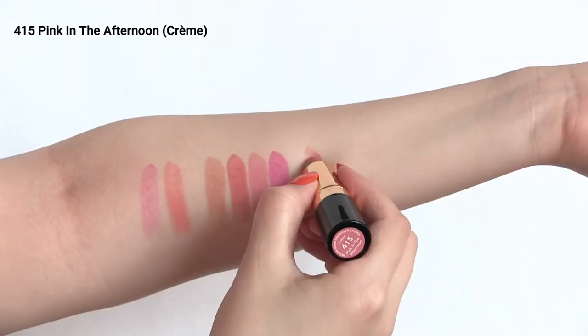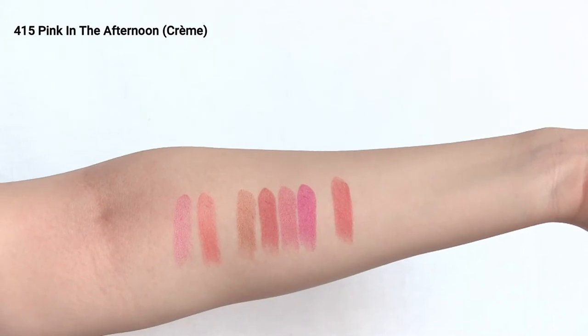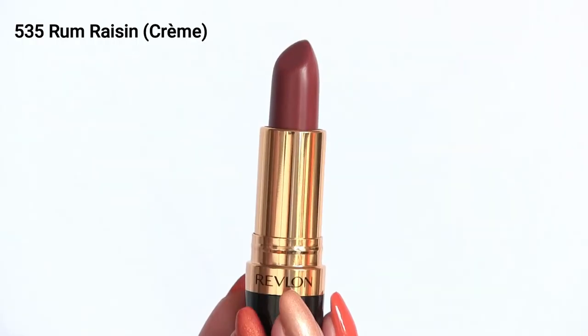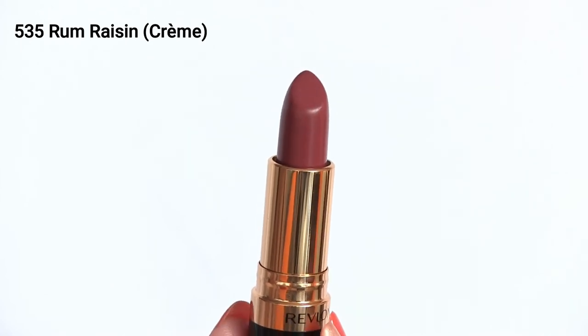This pink peach shade, 415 Pink in the Afternoon, is rumored to be Audrey Hepburn's lipstick in Breakfast at Tiffany's. I think I read somewhere that it actually wasn't this, but I like that it has that little story attached to it. I've been wearing this a lot since I got it — it's such a beautiful everyday shade. It really brings some color to my face, and it looks great as a blush too.